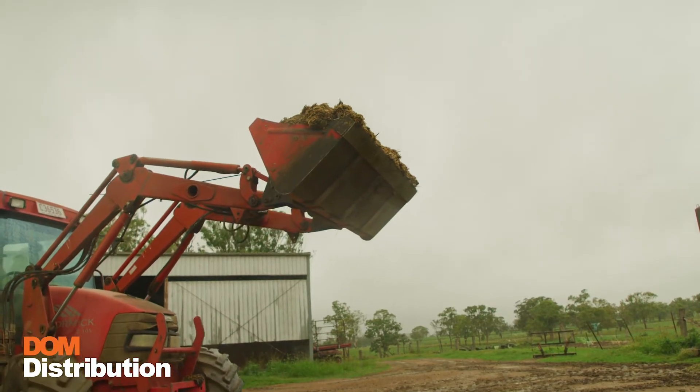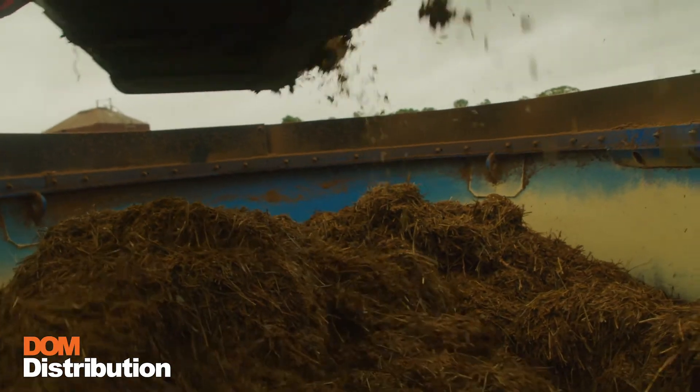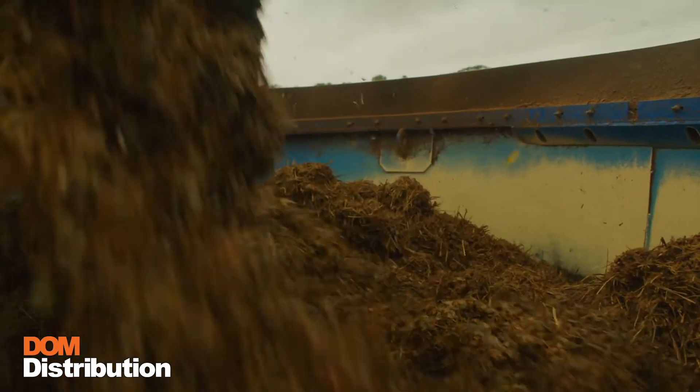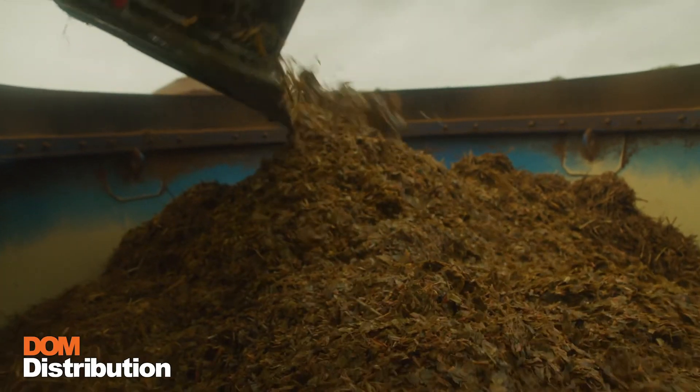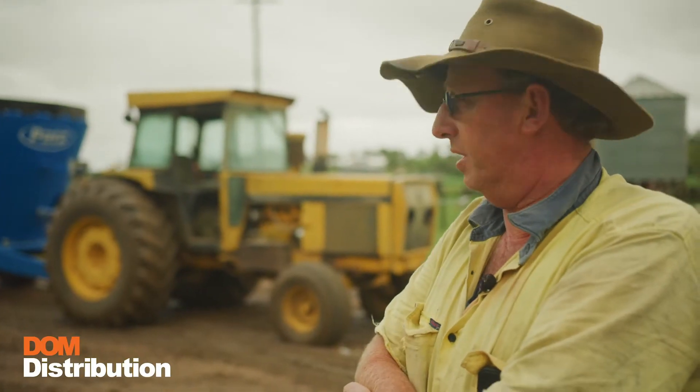I've done a lot of homework on the mixers, looked at a lot of them on YouTube and videos. I decided to buy the Pats mixer and it's been good. Our cows have come up in the milk and everything's worked out just fine with it so far. It's been a good investment.